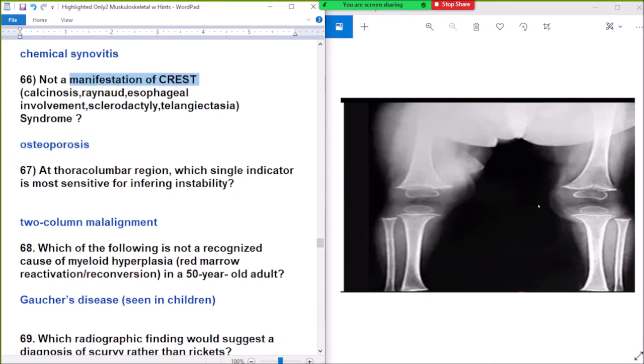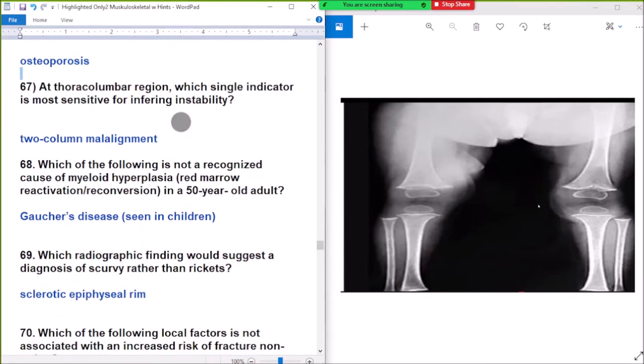Not a manifestation of CREST: orthopausal. Question number 67: at the thoracolumbar region, which spinal indicator is most sensitive for ligamentous instability? Answer: two-column malalignment.